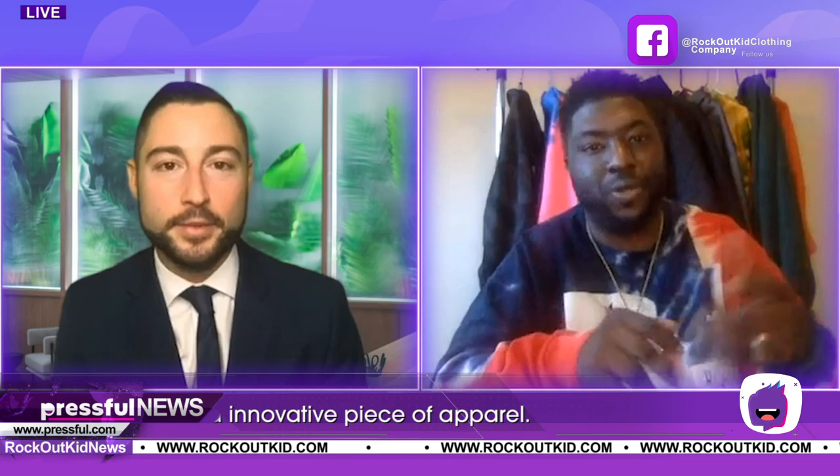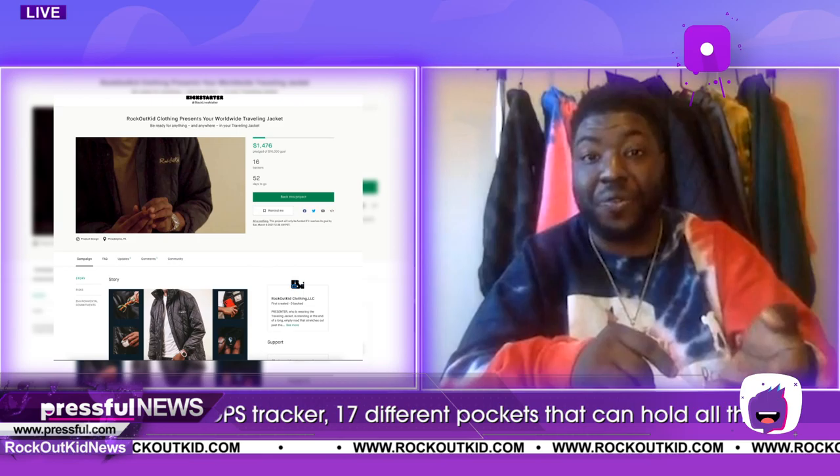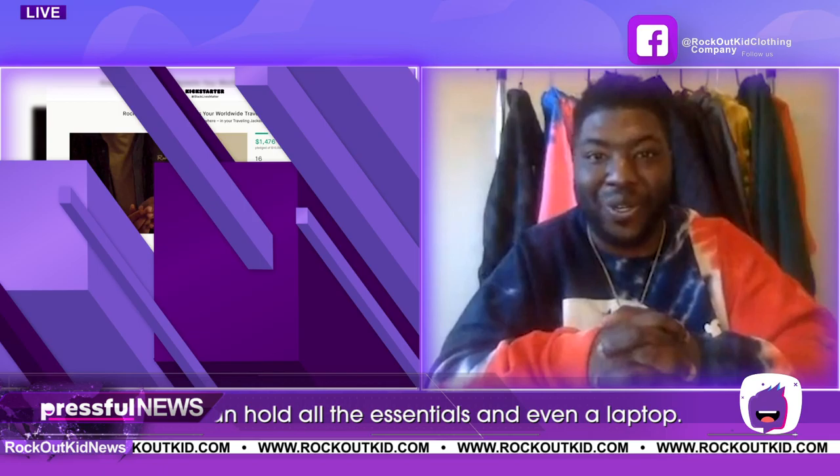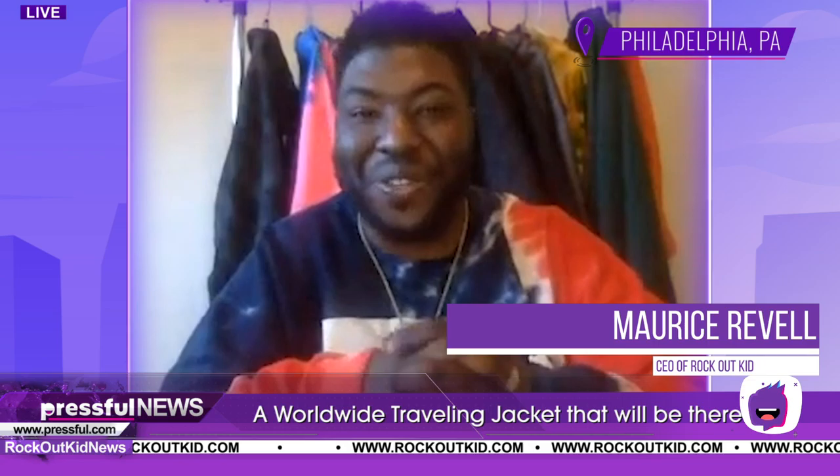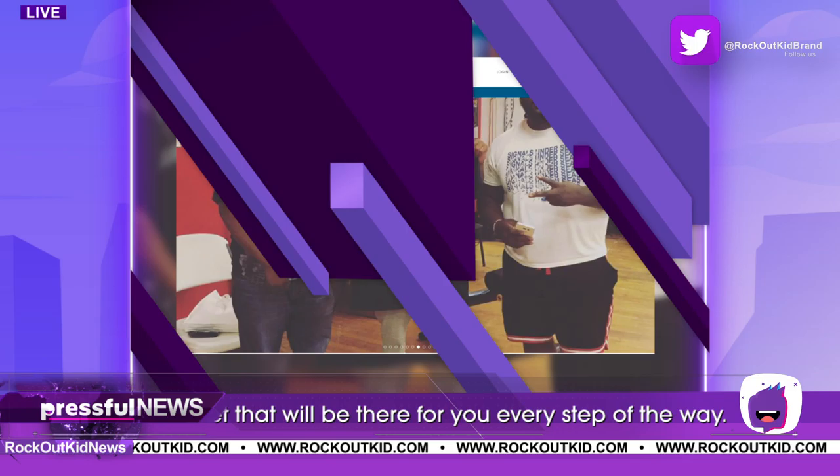And you still have space to move around in. Sometimes you probably forget what's in this jacket, that's how many pockets are in it. It's at a pretty economical price point compared to the competition as well. It's going for $110 on Kickstarter right now — the early bird special is $110, so get it while you can. Nobody has 17 different features inside a jacket for $110, so definitely go get it on Kickstarter.com.